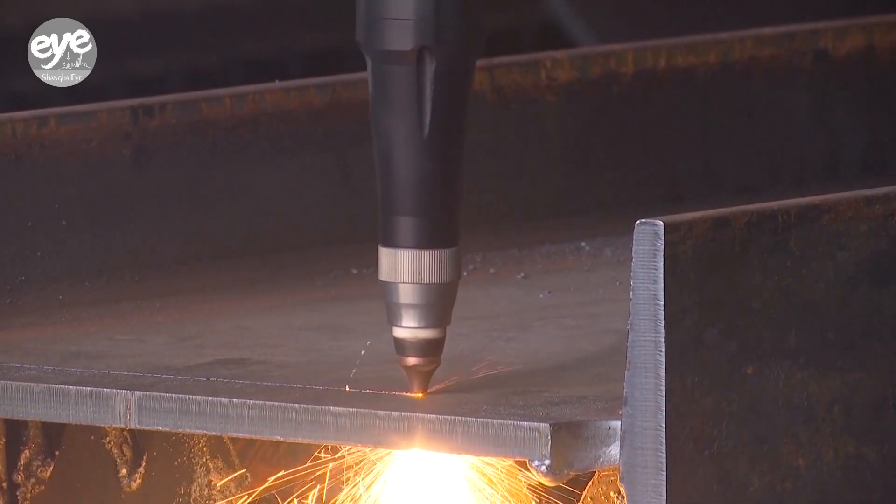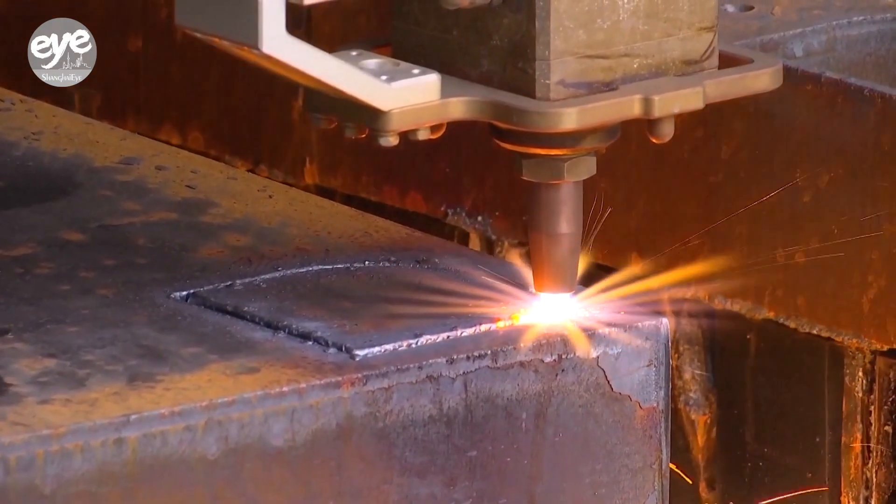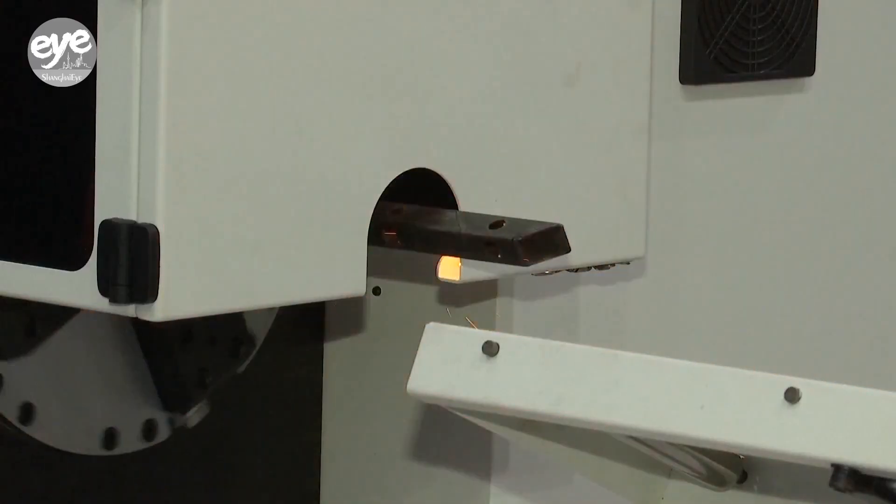Data shows that in the first half of this year, the country exported 1.8 billion U.S. dollars worth of laser welding machines and 1.2 billion worth of laser cutting machines.